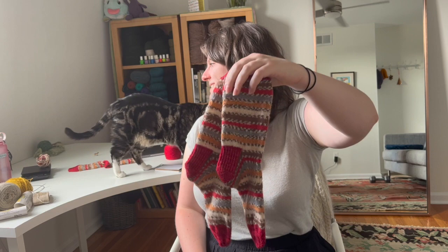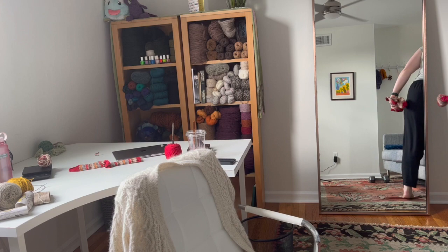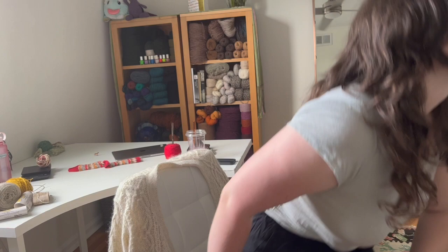My doorbell rang and I got distracted for a good few hours, but now I'm back. I think what I was in the middle of talking about was how the heel, toe, and cuff yarn I was using on Nanny's socks doesn't have any nylon content — but if they get holes in them, I'll mend them for her or she can mend them herself. I don't think it will be too big of a problem. In the time since I answered the doorbell, I actually finished the pair of socks, so now they're done and it counts as another finished object. Not often that you get a finished object halfway through an episode.